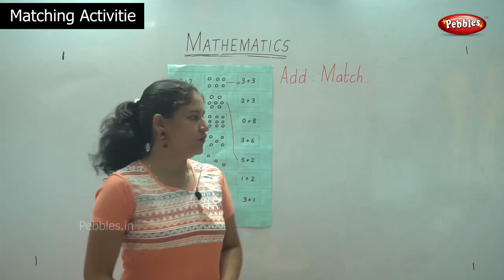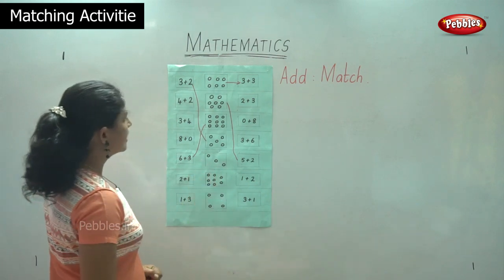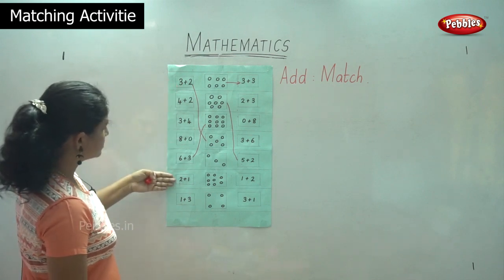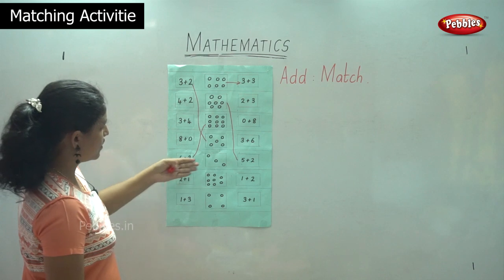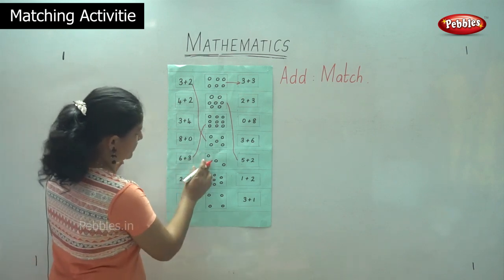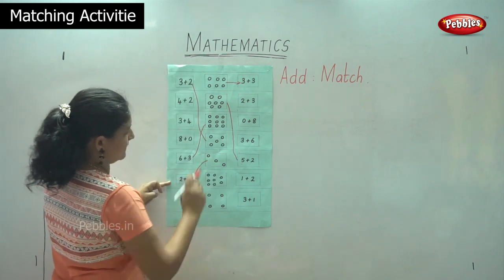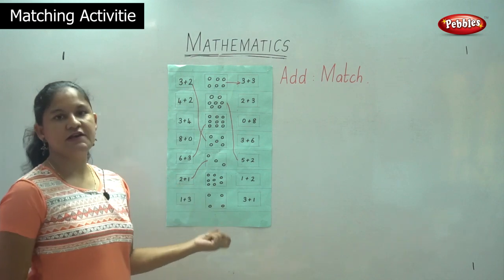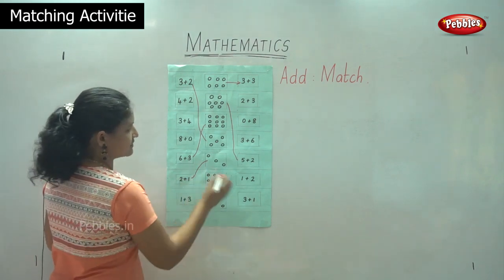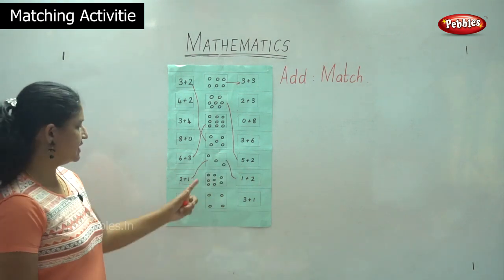The next one has one in each row — one, two, three. So then we have one plus three. But if we look, we will see two plus one or one plus two. So it is matching up to two plus one. These are also called pairs — one plus two or two plus one gives us the same answer, that is three.